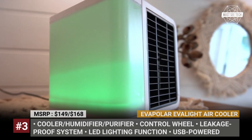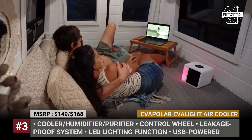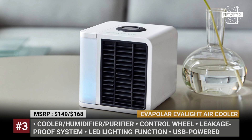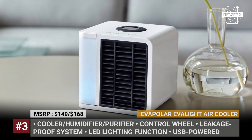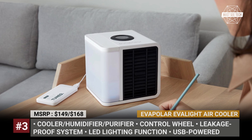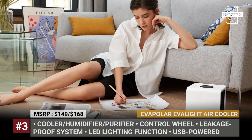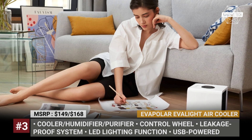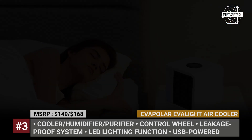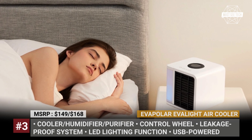The USB-powered cooler weighs under 3 pounds and consumes just 10 watts, making it a perfect addition to your camping gear. Other practical functions include LED lighting and a sleep timer, managed by a control wheel with an LCD display. Some of these products are available on Amazon, so consider following our affiliate links in the description for your shopping needs.